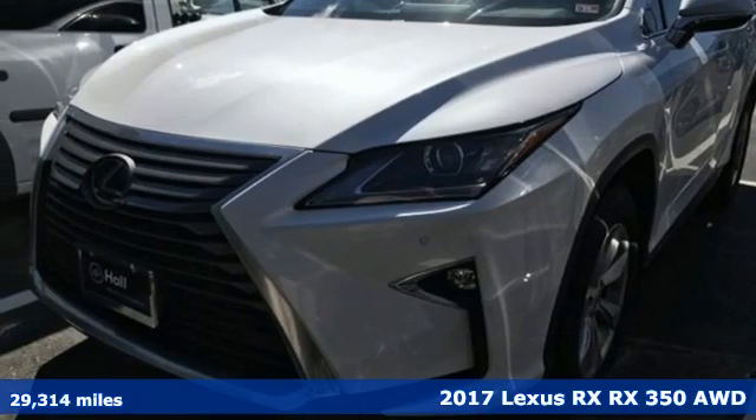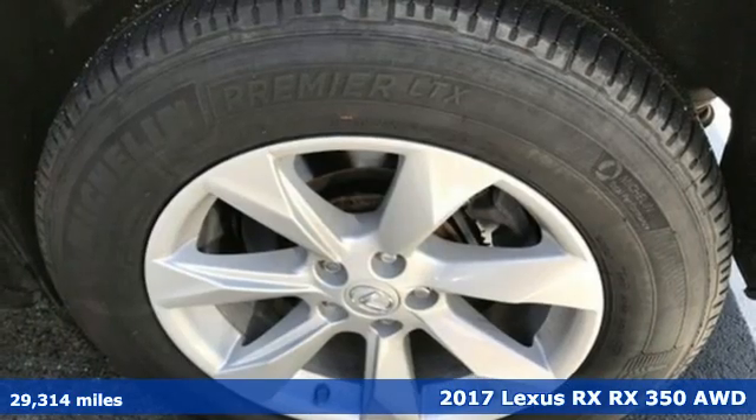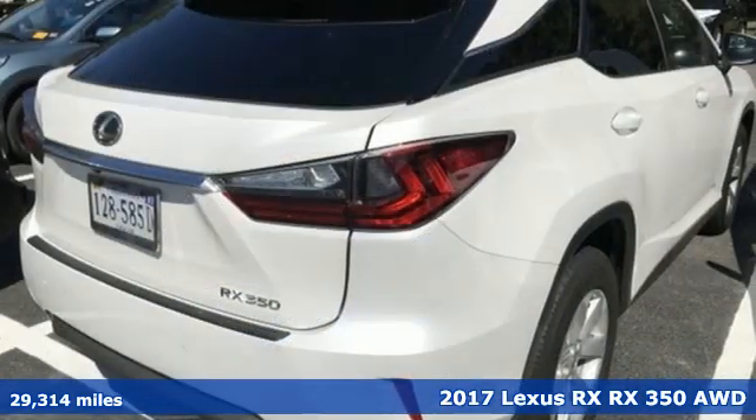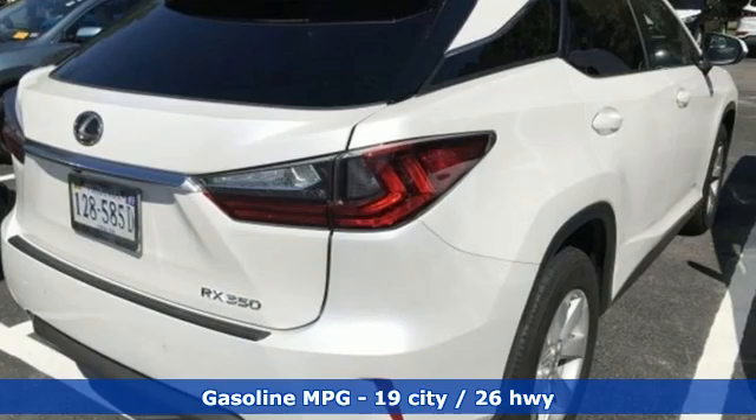Here's a 2017 Lexus RX. This RX is sophistication sharpened and luxury transformed. The untamed elegance will take you away.